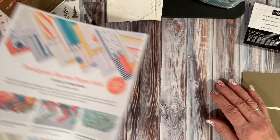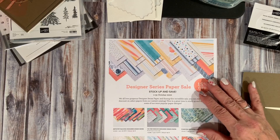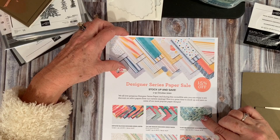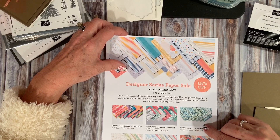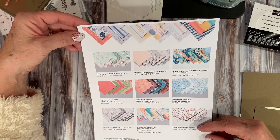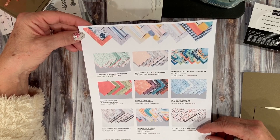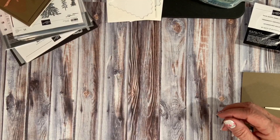The other tidbit of news is the Designer Series Paper Sale is going on now through October 31st. This is a time to stock up and save. There are 15 gorgeous Designer Series Paper Packs on sale for 15% off. The average retail on those is $11.50, and they are on sale now for just $9.78. With it being the holidays and the time to make packaging, Christmas cards, and table favors, now's the time to stock up and cash in on my host code for this month.